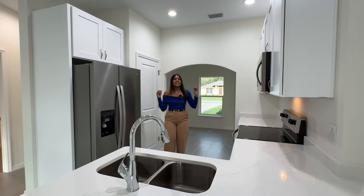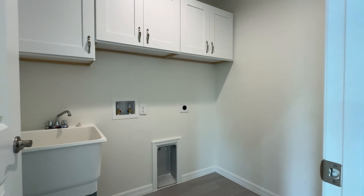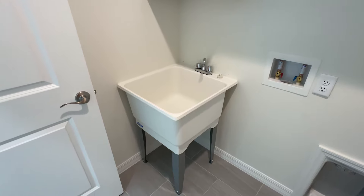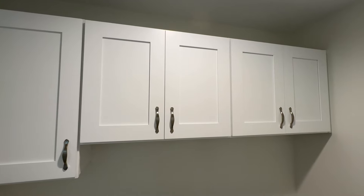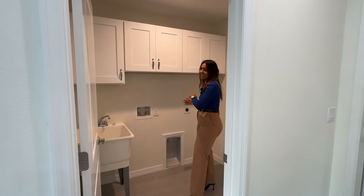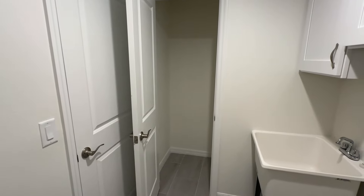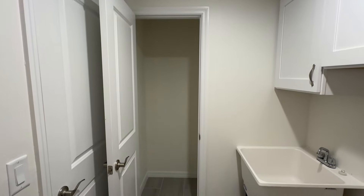Now let's check out the laundry room — it's a very nice laundry room. We have a sink right here if you guys need to wash anything quickly. I really like that this property has cabinets in the laundry room, which makes everything look very neat. You guys also have extra storage behind this door — a nice little closet to store anything you might want.